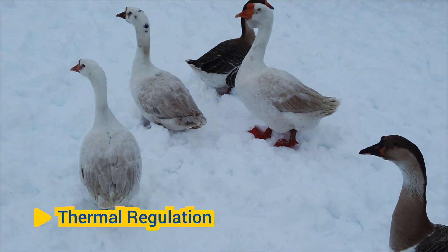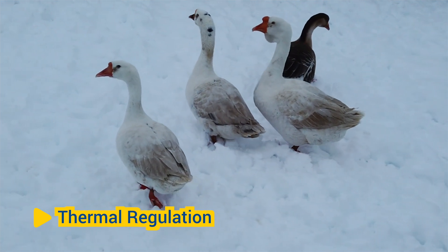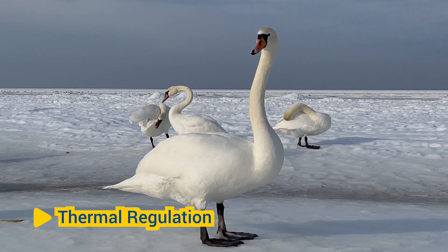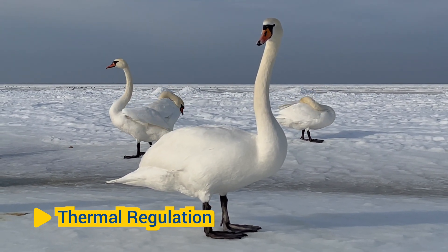Thermoregulation: In cold climates, birds may use their feet to regulate body temperature by increasing or decreasing blood flow to their extremities. By constricting blood vessels in their feet, birds can minimize heat loss and conserve body heat during chilly weather.